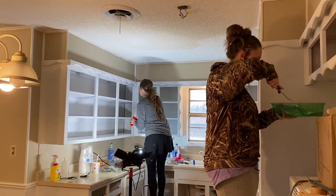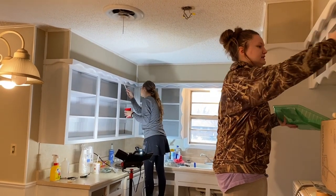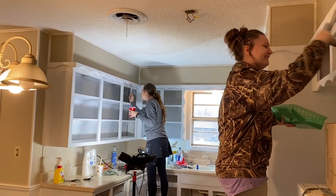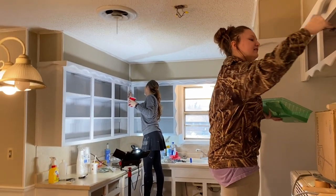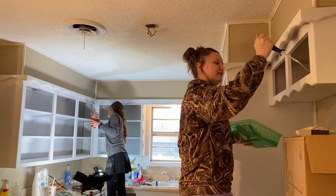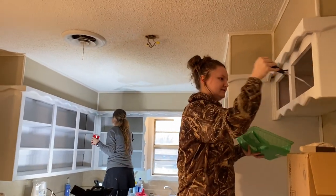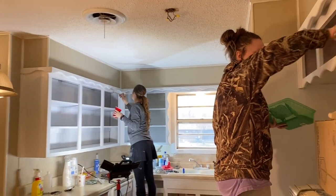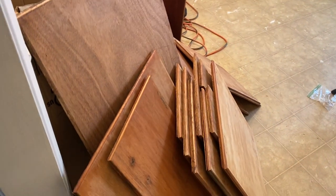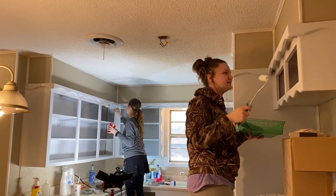We're on — I don't remember which day, day like 3,000 — and they've got all the cabinets primed after about three or four coats, and it's looking really good. Now they are starting the painting, and we still have all of these cabinet doors. We've got to get the painting done so they can start the floors in here.